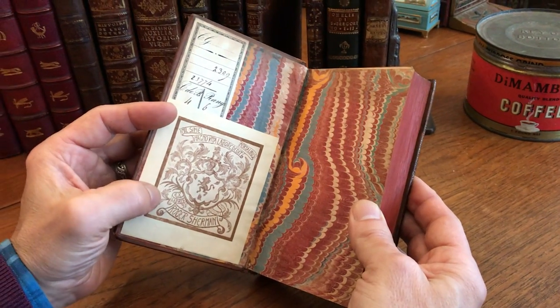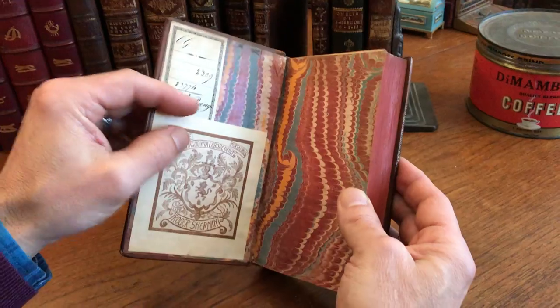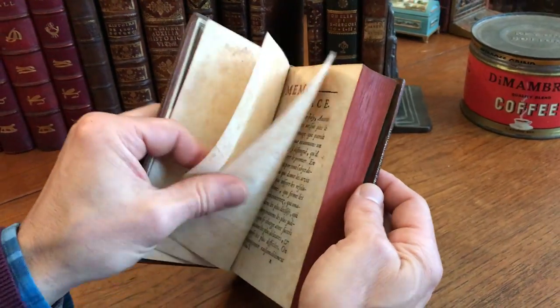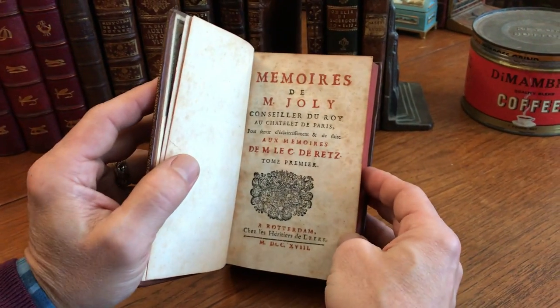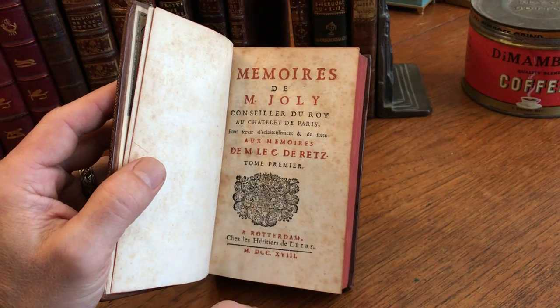There's an interesting bookplate here, a very early paper label, and marbled endpapers of the era. It is two books bound as one, published in Rotterdam, 1718.